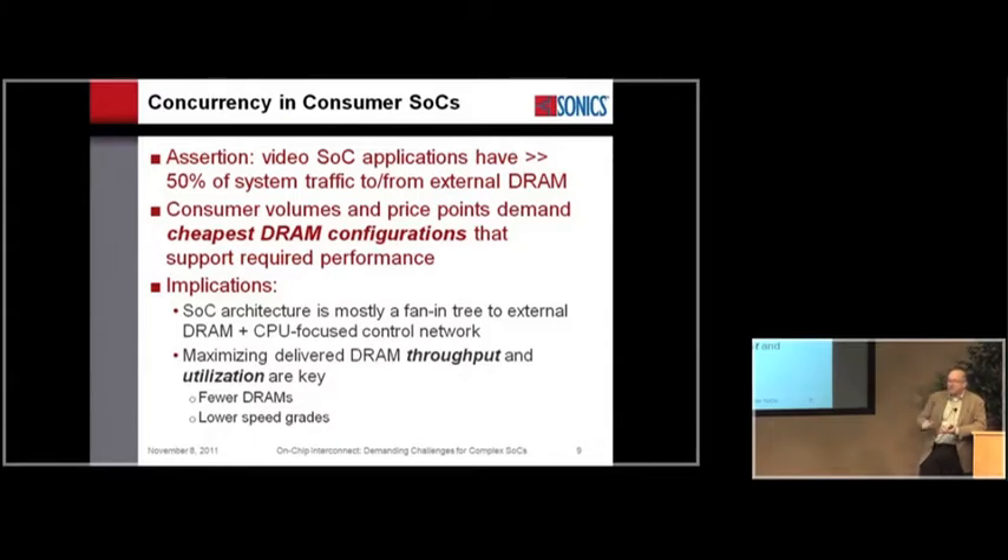Video now shows up in almost everything. If you look at all the traffic happening at the top level of the SOC among cores, it's not going peer-to-peer — it's going from the core to memory. In a consumer electronics domain, we must minimize system cost, which means using the cheapest DRAM that will support the end application. The SOC architecture really boils down to two connectivity patterns: a low-bandwidth control pattern and a large fan-in to DRAM. The SOC architect's goal is to maximize how much of the paid-for DRAM bandwidth is usable predictably.